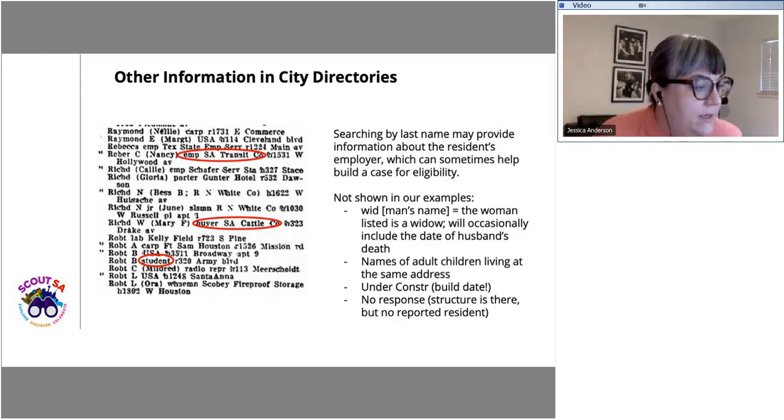A question from Sherry asks: eligibility for what? When we talk about eligibility, we're talking about building cases for whether or not these addresses are eligible for local historic designation. We use a set of criteria — which I'll discuss later — and the research we gather here helps us determine which of those criteria, if any, a property might be eligible under in city code.